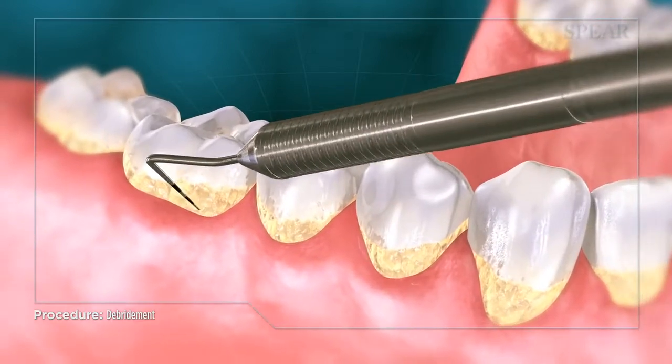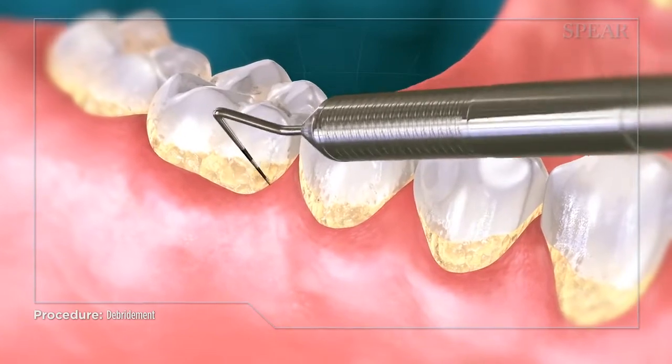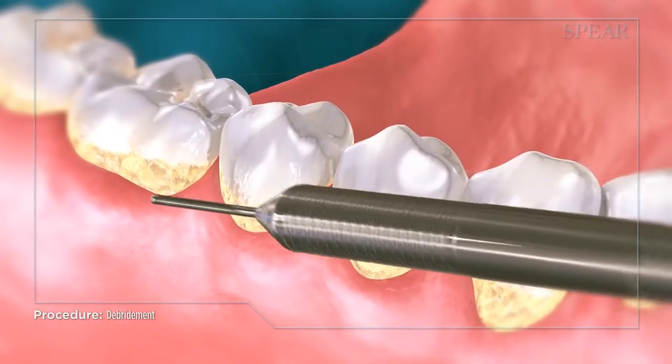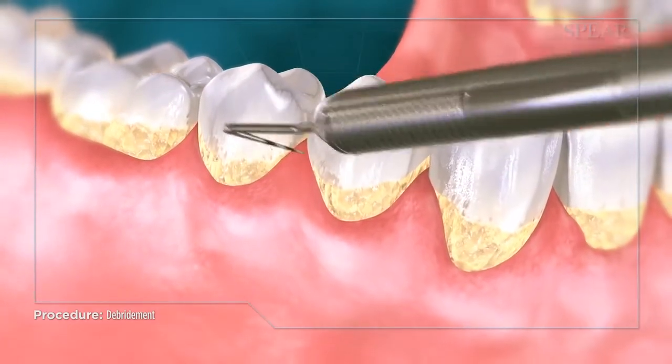This buildup can become so extensive that a dental exam is not possible. If this is caught before the full onset of periodontal disease, your doctor can recommend a procedure called debridement as a first step to remove these deposits from your teeth.